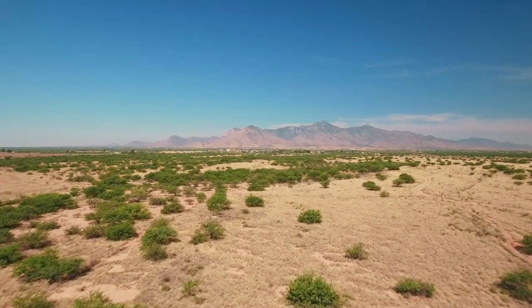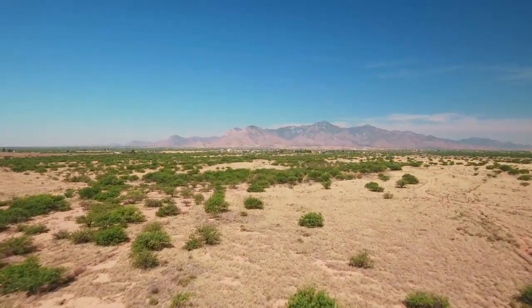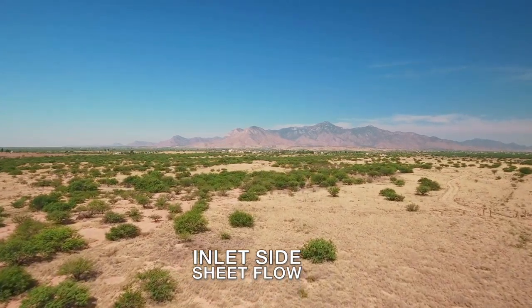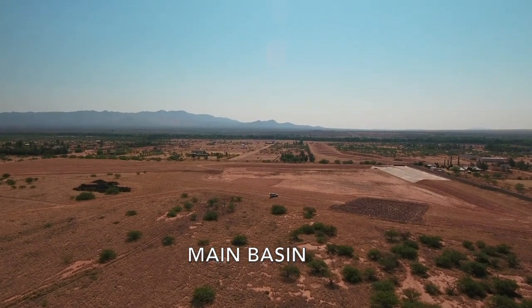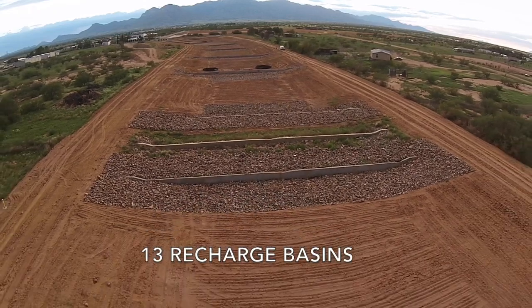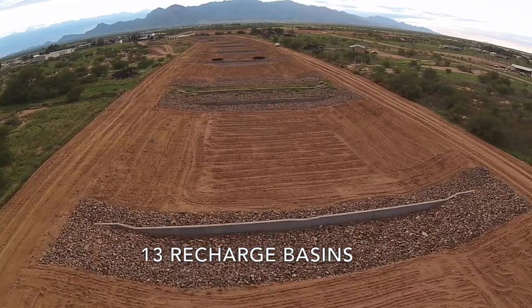Looking behind us to the watershed that's bringing water down to this project — those are the Huachuca Mountains in the background. Ash Canyon is one of the canyons you can see. There's no channel here; this is just a sheet flow area, so the water is just spreading and running all the way from the top of those mountains down here and into a basin that collects all this sheet flow, routes it underneath Palomenos Road, and into 13 recharge basins that infiltrate the water as it gets closer and closer to the San Pedro River.